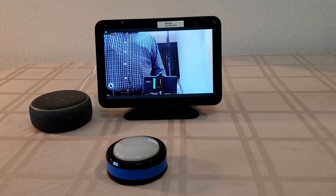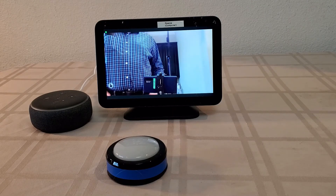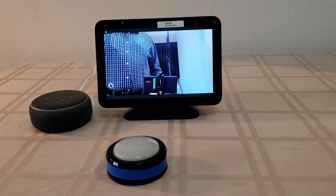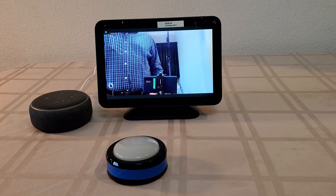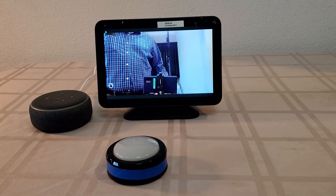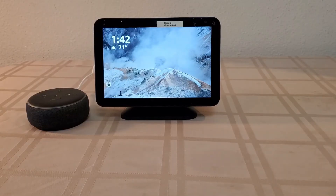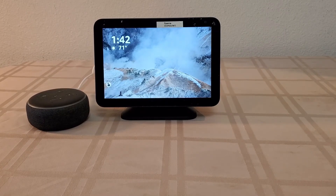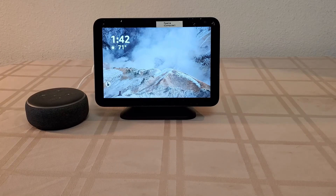Now I'm going to show part three: what if instead of using the button, you want to automate it so they don't forget where they put the button? I've removed the button but kept the same Alexa routines, and this time they're going to be triggered by time — the time of the meeting. Let me set that off now.